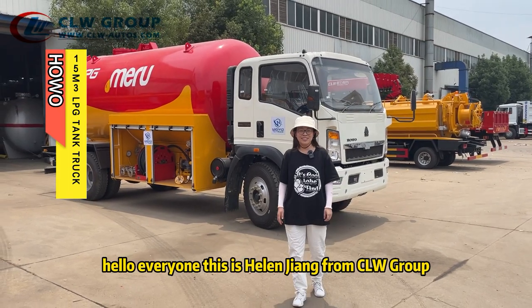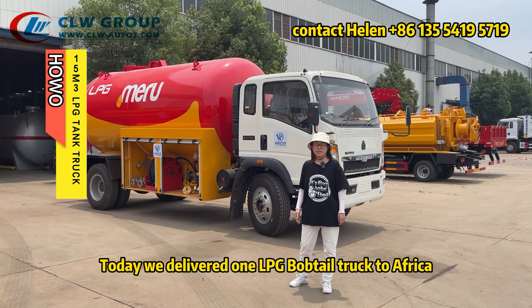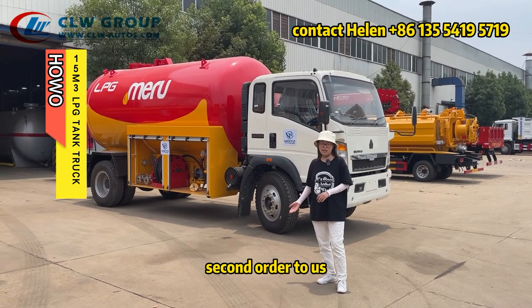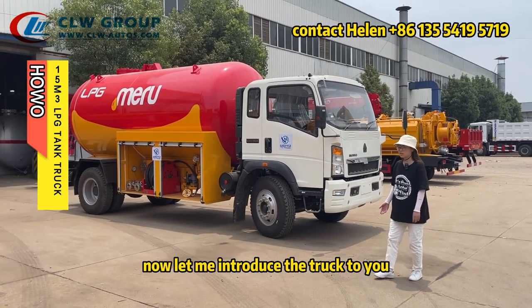Hello everyone, this is Helen Jiang from CLW Group. Today we delivered one LPG Bobtail Truck to Africa. This is the customer's second order to us. Now let me introduce the truck to you.